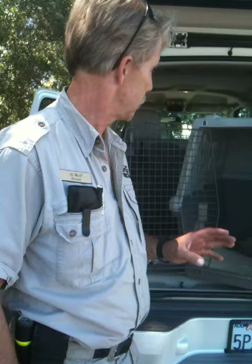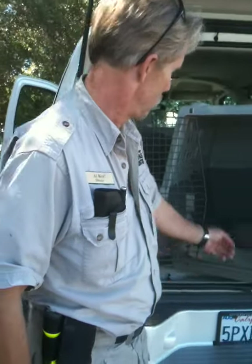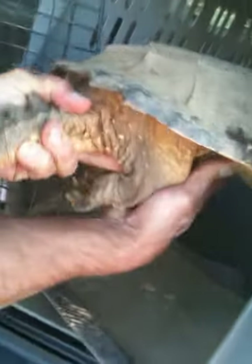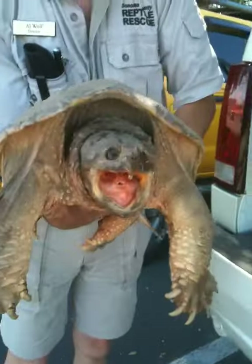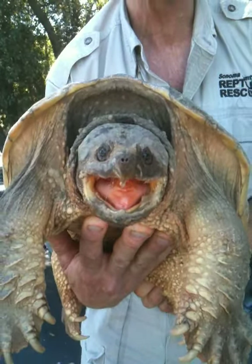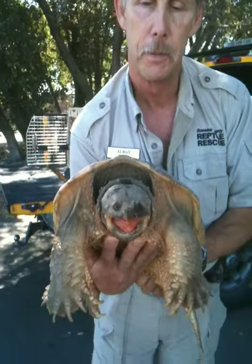Snapping turtles are great because it's not like any other turtle — you've got to watch out for the mouth. Usually we grab them by the back. It's not always great to grab them by the tail, but we pick them up. They have a very long neck. I put my hand underneath, because they can snap out almost that far and grab the lens on the telephone. Well, we won't let them do that.